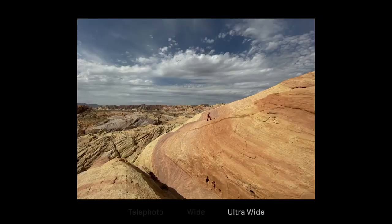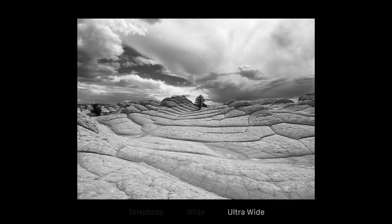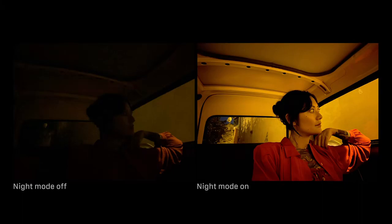You can now view four times more scene in your photos and videos with the ultra-wide. All-new night mode allows you to capture images never before possible on an iPhone in drastically lower light.